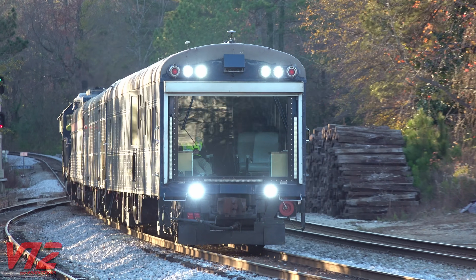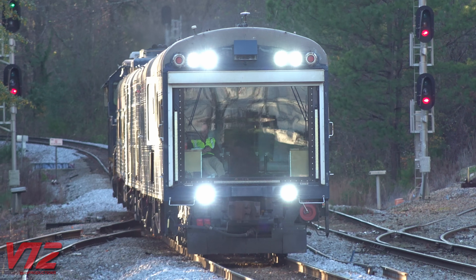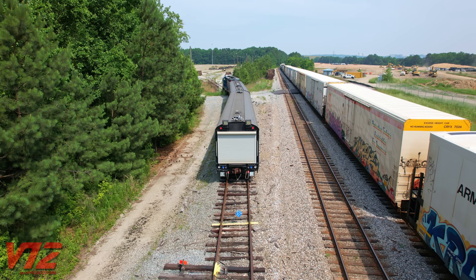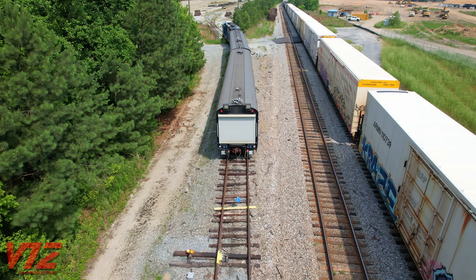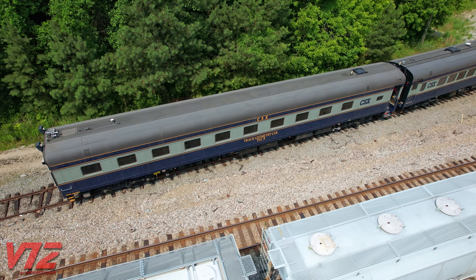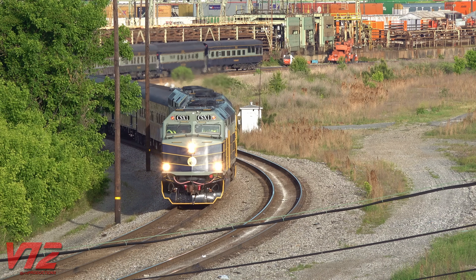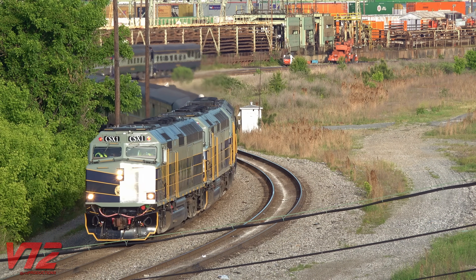The rear of this car, TGC2, features theater-style seating and a huge window. CSX's other track geometry train also has a car like this, although that huge window was covered up when I saw it in June of 2023. This is CSX's newer track geometry train, and the cars are decked out in a Baltimore and Ohio-inspired paint scheme. CSX's office car special also features this design, and it looks really sharp.